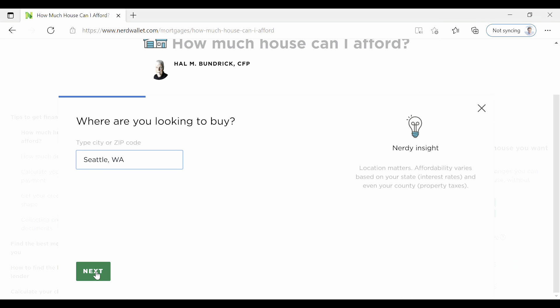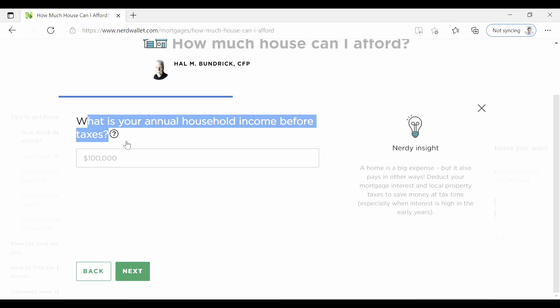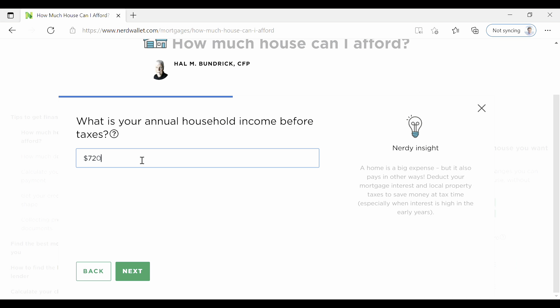It says here, 'Where are you looking to buy?' — so we'll just click next. This is your annual household income before taxes. You've found this in our DTI calculator — you found your monthly — so just take your monthly and multiply by 12, and plug it in right here for your annual household income before taxes.